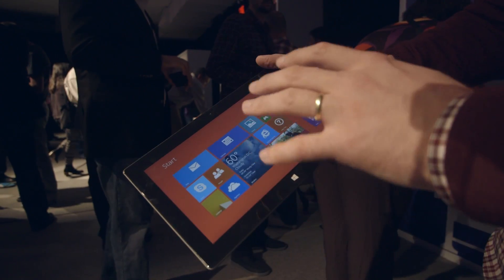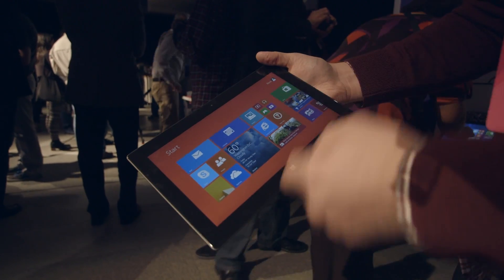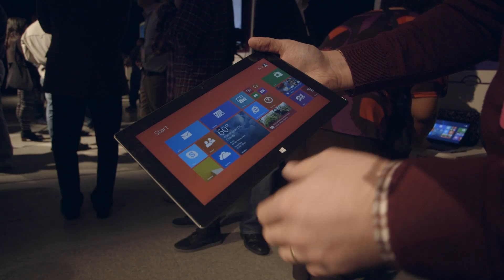The screen is said to have 45% better color accuracy than last year's model, but it is still a 1920x1080p panel.